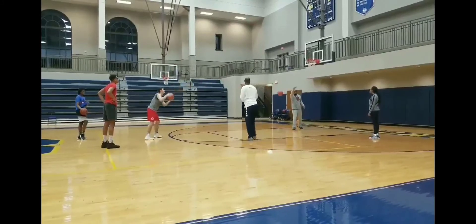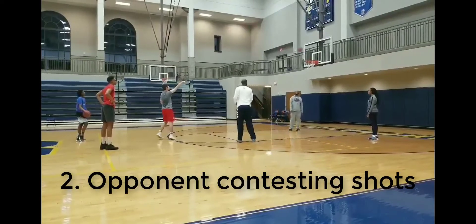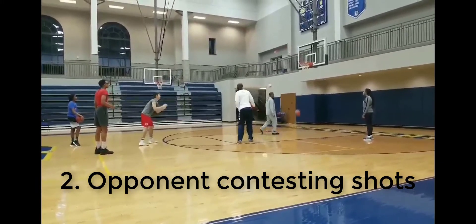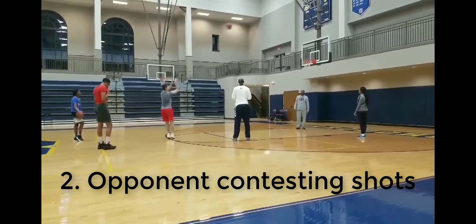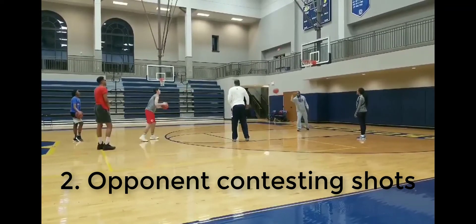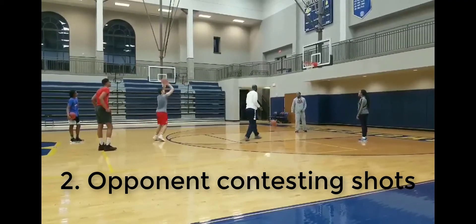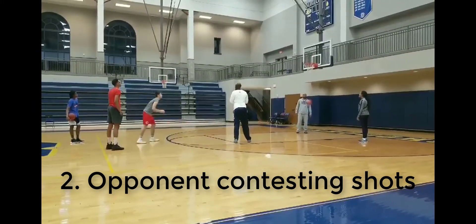Another modification that could be useful would be to include an opponent to contest the shots. Outside of free throws, there aren't many shots taken in basketball games that don't have some type of contest. The presence of an opponent is related to a concept called perception-action coupling, which means that actions are influenced by the information available in the environment and vice versa. Research on basketball shooting by Adam Gorman and Michael Maloney shows that the lack of an opponent can change the way the player shoots, and including an opponent can make the actions more game-like.